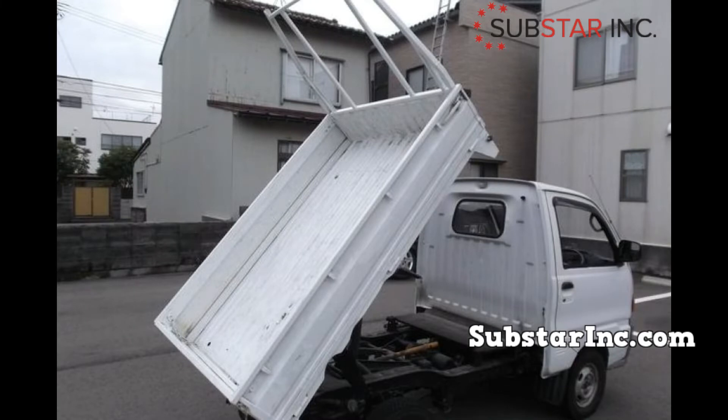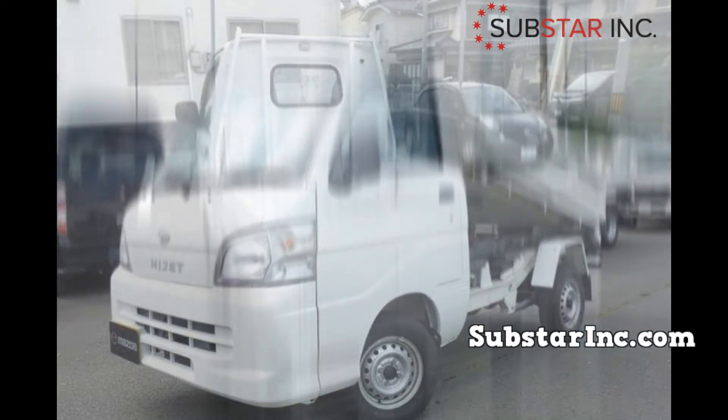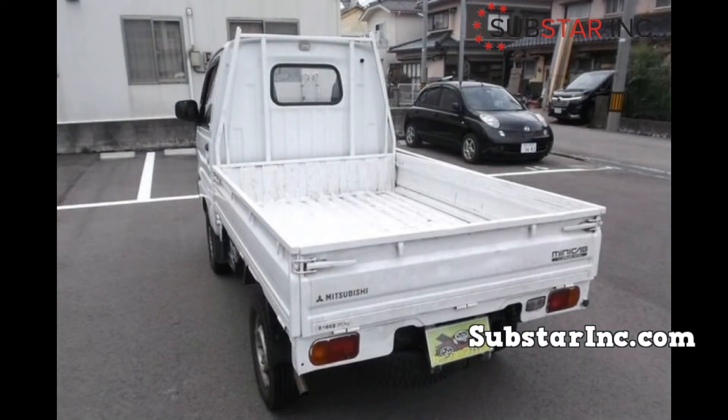Hello everyone and welcome to our Japanese mini truck channel. In today's video, we'll be discussing the choosing of the right Japanese mini truck engine for an engine swap. Japanese mini trucks have always demonstrated good performance and reliability, and their engineering and good craftsmanship dates back to the 1950s and has since been improving with every new model.